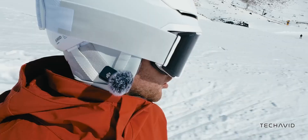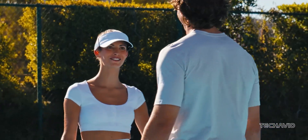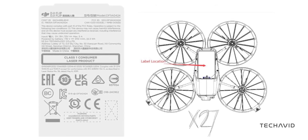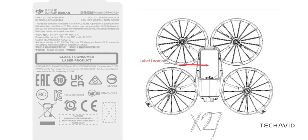DJI's been on a roll this year, cranking out gadgets left and right. From drones to the new Mic Mini, it's been a busy lineup. But here's where things get intriguing: leaked FCC documents are pointing to something completely unexpected — a compact drone called the DJI Flip. And yes, the details we've seen so far hint at some exciting possibilities.